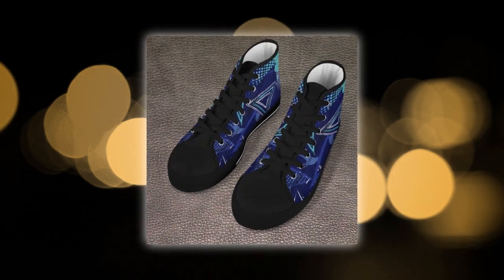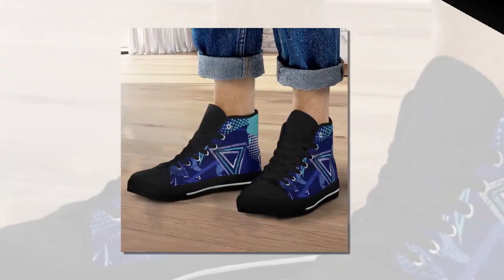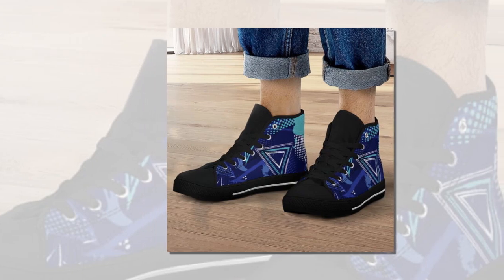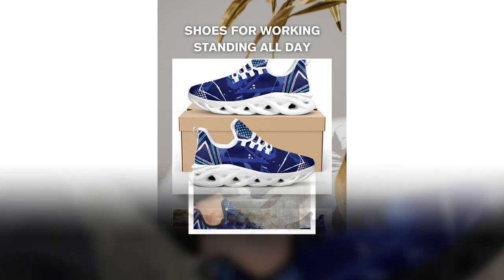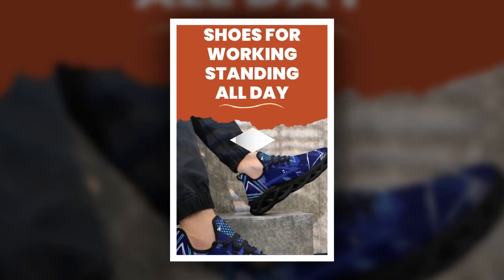Let's break down the magic of these shoes. First up, the Wave Design sole. Inspired by modern trends, this wavy pattern not only turns heads, but also provides excellent grip and shock absorption, making every step light and stable. Feel like you're walking on air? That's thanks to the moisture-wicking upper mesh — this breathable material keeps your feet cool and dry, even during long work days or hot summer strolls.